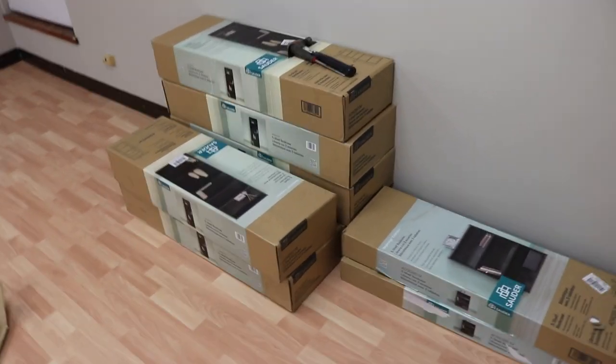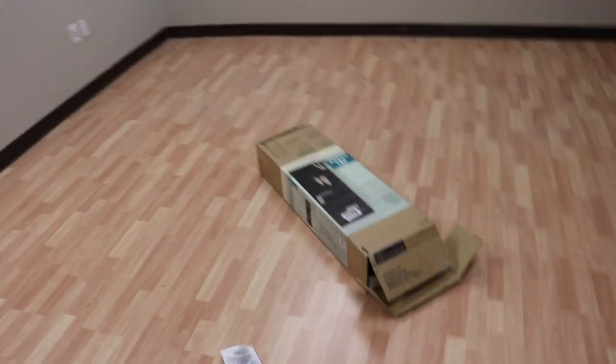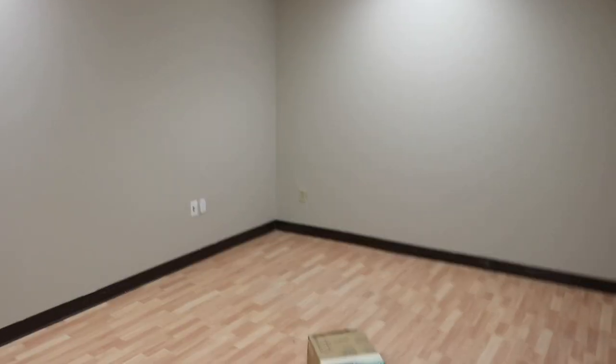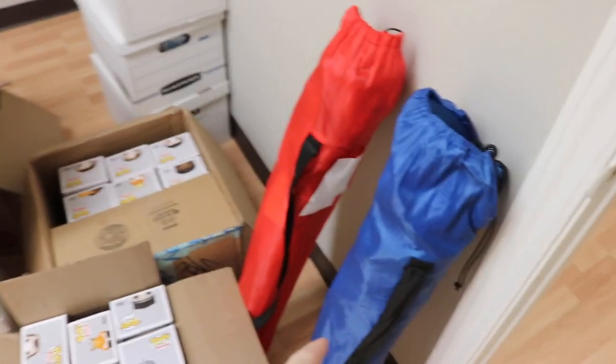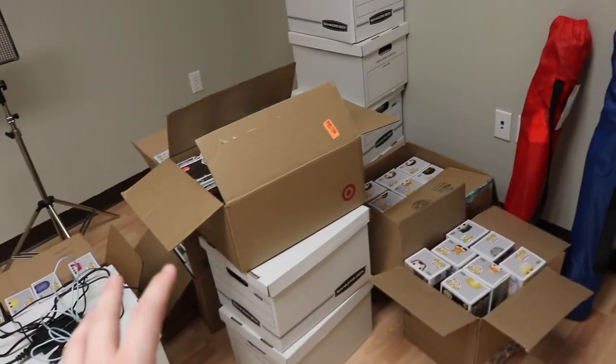Alright guys, so we brought everything in from the car. I'm actually really excited. These are the seven shelves from home and we're going to start building them today. We're going to see what it looks like — I'm hoping this will kind of fill this entire wall. We also grabbed all of the pops that were in the car. Our furniture isn't in yet, so right now we have lawn chairs, but that will change eventually. Really cool that we've got some stuff to stock the shelves with.